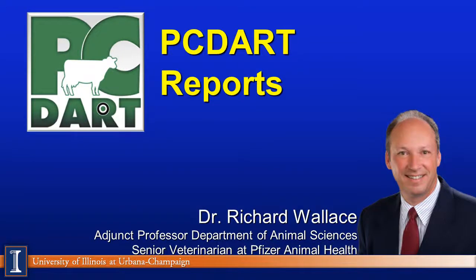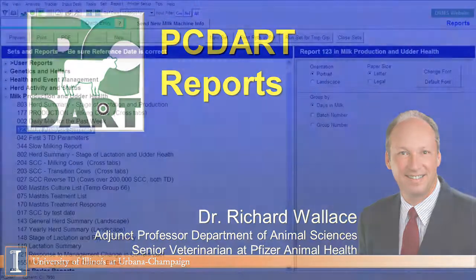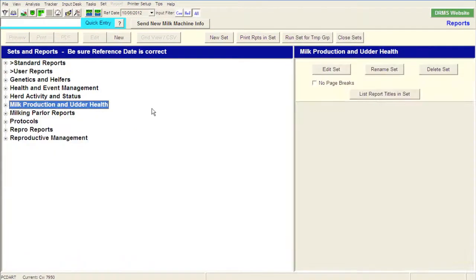Hello, my name is Richard Wallace. I am an adjunct associate professor in the Department of Animal Sciences at the University of Illinois. I'm also a senior veterinarian for Pfizer Animal Health and the Dairy Technical Services team. What I want to do is go through a couple of things I would use as a herd manager as I'm evaluating information and data from a day to day, week to week, and month to month basis.